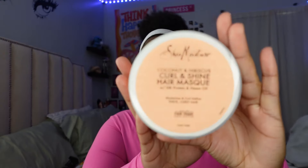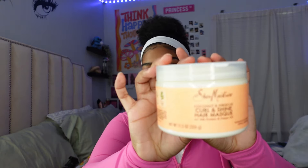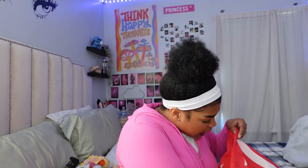I also got a coconut and hibiscus curl and shine hair mask from Shea Moisture. I've been saying I want to take better care of my hair, so I got this hair mask to act as a deep conditioner. I'm going to leave it in my hair for 15-20 minutes with a shower cap on to keep the heat in. I cannot wait for my next hair wash day — that'll probably be part of my nighttime routine. Let me know in the comments if you want to see a nighttime routine video.